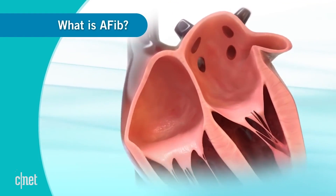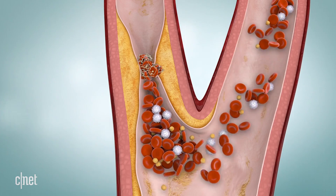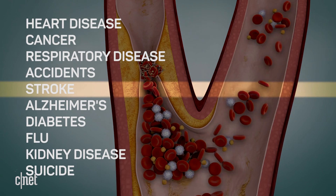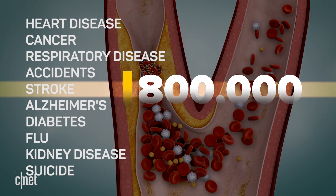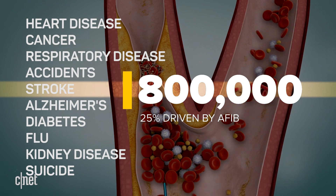But if they're quivering, that blood just tends to sit there. And whenever blood sits in one place, it tends to clot. If that clot moves on toward the brain, you have a stroke. Number five on the list of top ten killers in the U.S., about 800,000 of them a year, and about a quarter of those are driven by AFib.